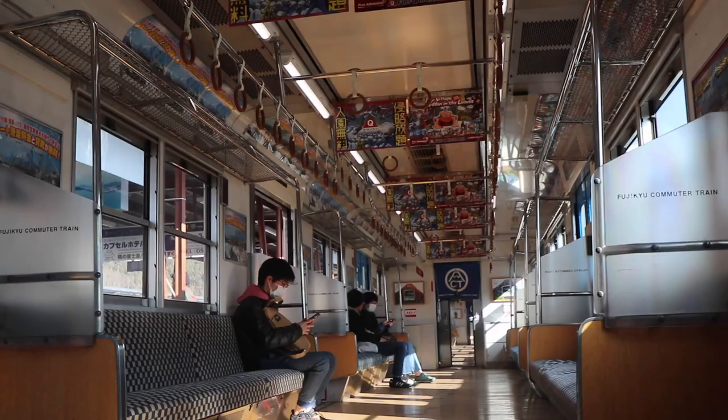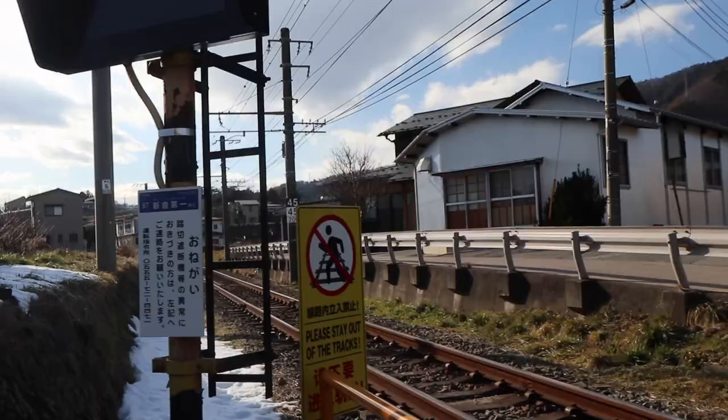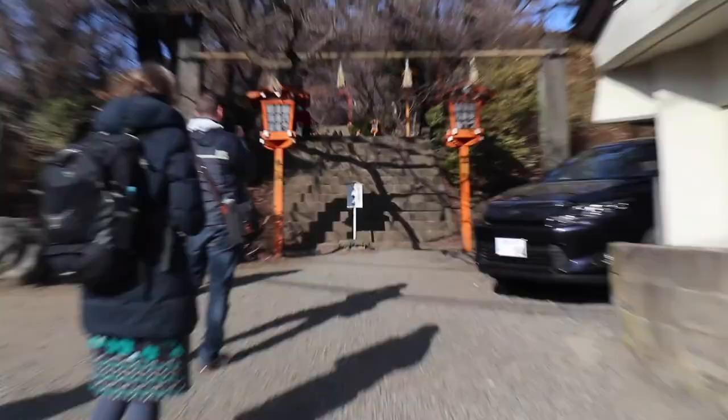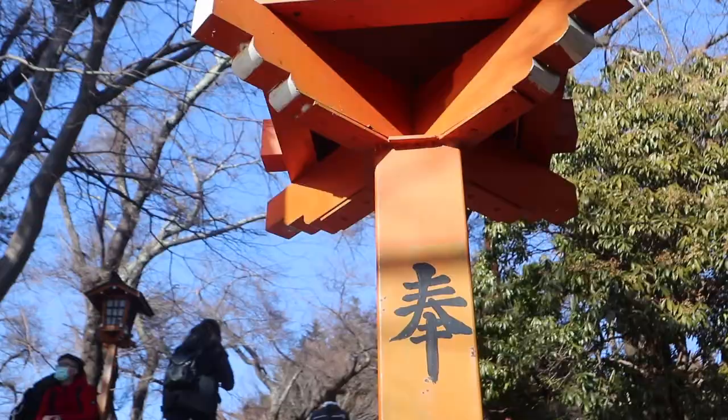For the afternoon we hopped on a local train service and headed off to a slightly different location. This is one of the classic photo spots of Mount Fuji — we wanted to see the Chureito Pagoda. The weather here is super unpredictable and unfortunately Mount Fuji was shrouded in cloud, but we began the ascent towards the pagoda anyway.